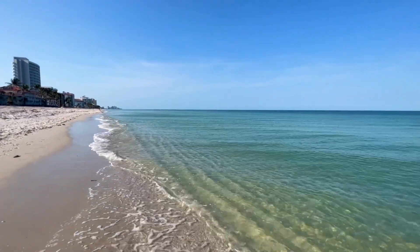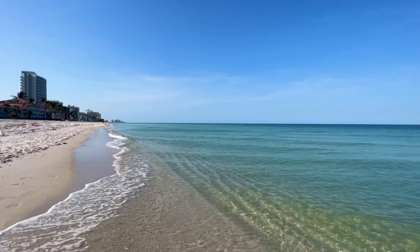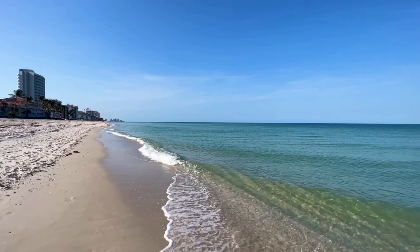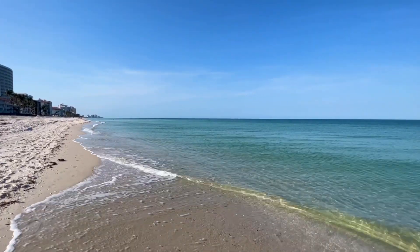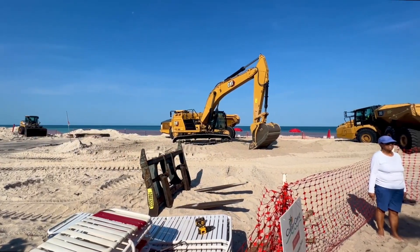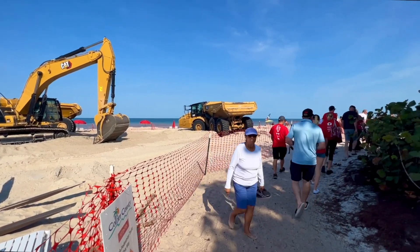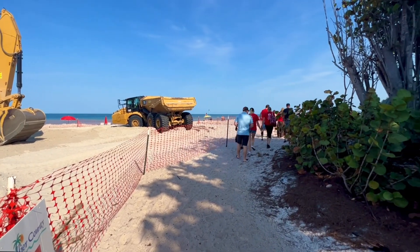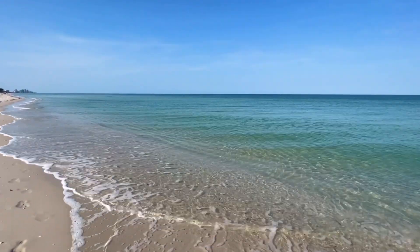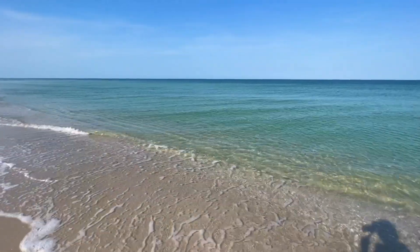The berm is complete — they are done with the sand berm project on Vanderbilt Beach. Now they're down on the beach at Pelican Bay to the south. That is a separate private contract with Pelican Bay, just putting more sand on their beach. They still have the equipment at the entrance to Vanderbilt Beach Park on the south end by the Ritz and parking garage. They're hoping to be out of there by tomorrow — Saturday at the latest. So that is good news. Get our beach back.